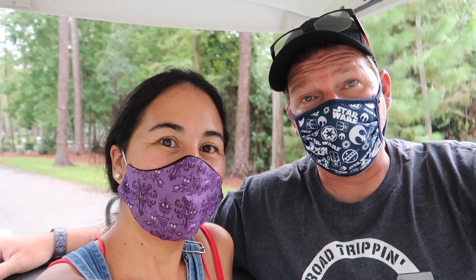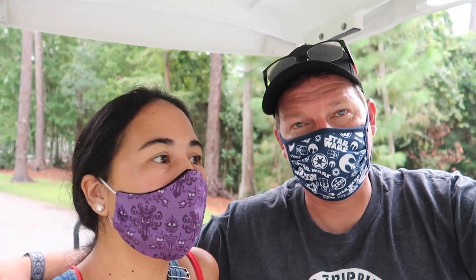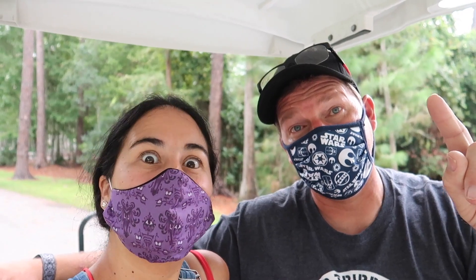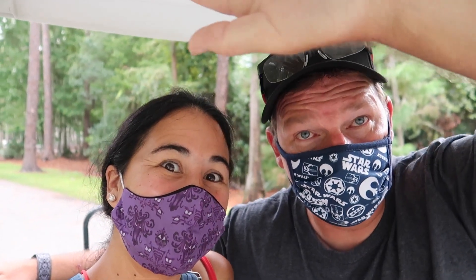That's going to do it for this video — the 1800 loop full hookup. Hopefully it helps somebody out there. We had fun doing it, and until next time we hope to see a smile right here at the Fort. Take care, guys — bye!